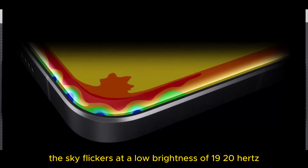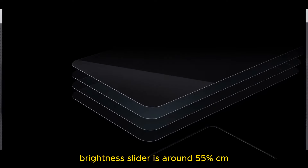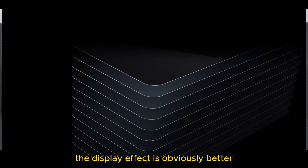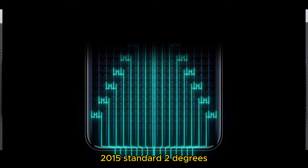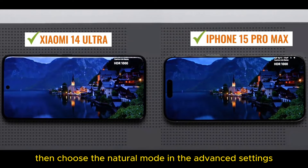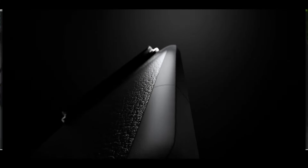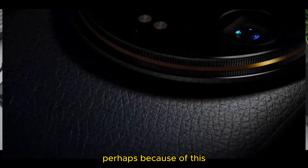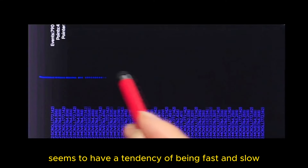Low brightness is similar to the 14 Pro, but at high brightness the display effect is obviously better. The default mode is when it's most accurate — actual test white point is close to D65 2015 standard 2 degrees. If you don't like this, once you apply your mark, choose natural mode in the advanced settings. Touch sampling is a bit mysterious — system UI is rated at 100 lux, basic average is about 200 to 210Hz. Perhaps because of this, although there are no significant issues with the guarding, the sampling sometimes seems to have a tendency of being fast and slow.